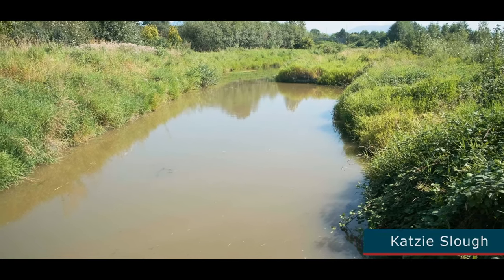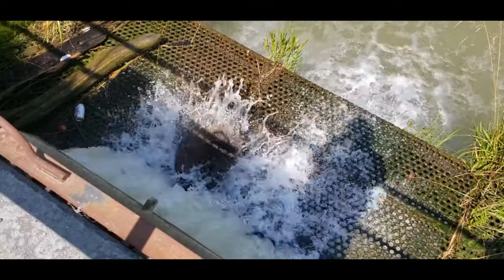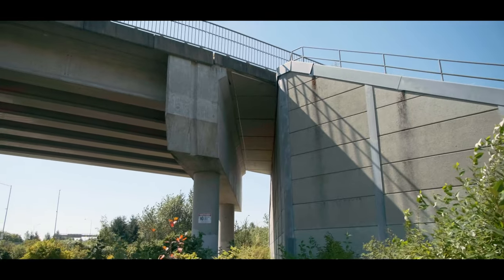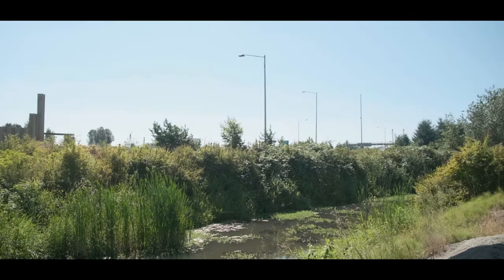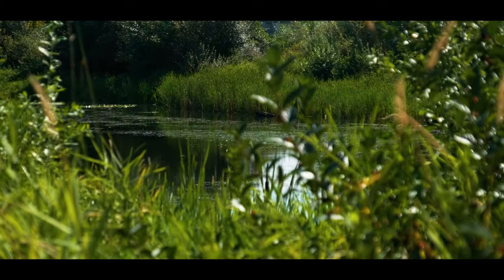I refer to the salmon as our family, and right now our salmon are in big trouble. Their numbers are crashing. It's my dream, my vision, to have the dikes opened up in strategic places to make the slough tidal — it's a place where salmon could be going.